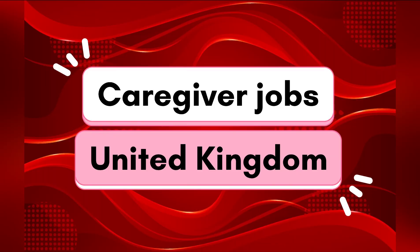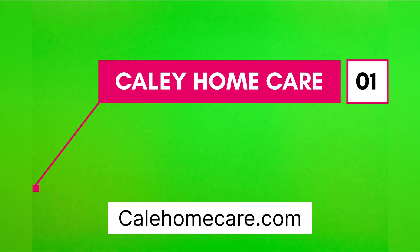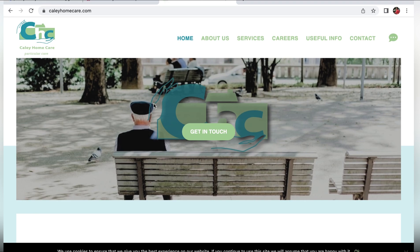Hi guys, welcome back to the channel. Today we're looking at caregiver jobs in the United Kingdom. The first one we're going to look at is Kaylee Home Care, and below is the website where you guys can access this page. The website is kayleehomecare.com — that is how you guys can access this web page.